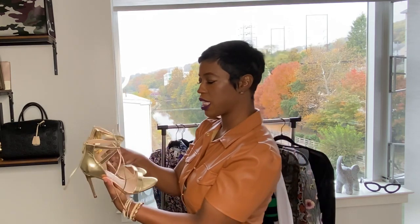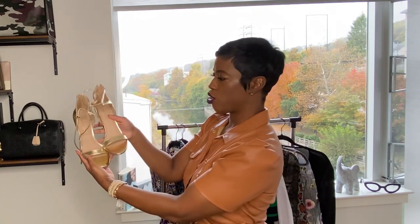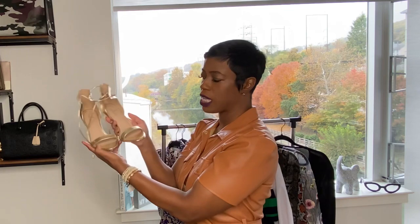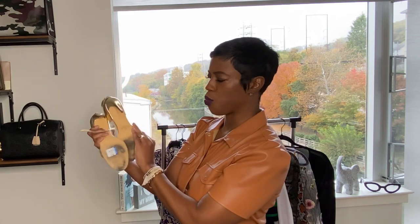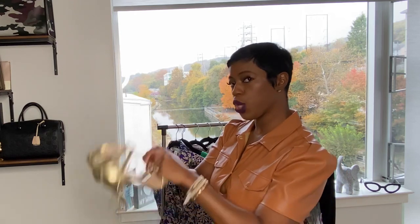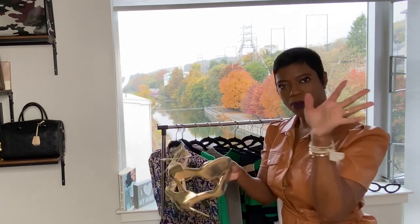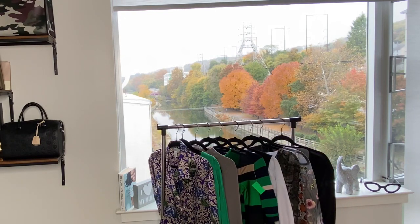And then I saw these — they are by Lulu's. I know we have Lulu's here down South Street. These are just some gold little pumps. I'm probably not going to wear these out — I'll just wear them on my videos, my reels, or whatever. So cute. These were $15.